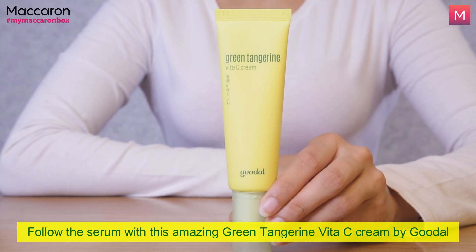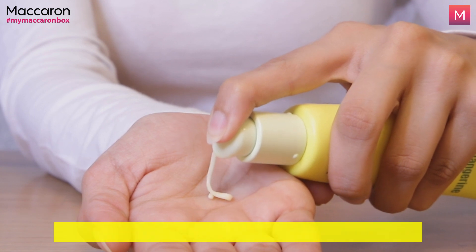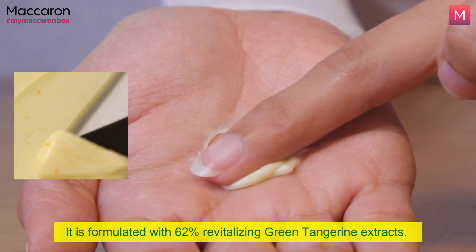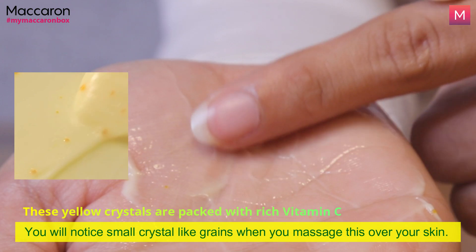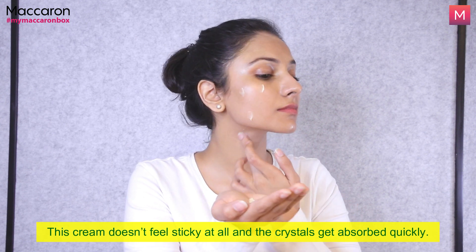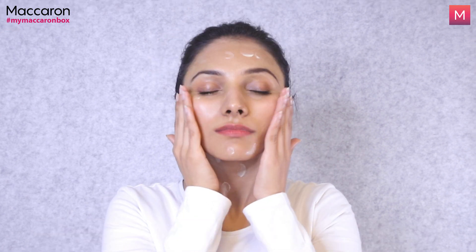Super packed with antioxidants and natural active ingredients, the Vita C cream by Goodall is formulated with 62% revitalizing green tangerine extracts. You will notice small crystal-like grains when you evenly massage this over your skin. The formulation itself feels really thin once you apply it. It gets absorbed quickly and it doesn't leave any sticky feeling, though it does leave a slight shine to the skin.